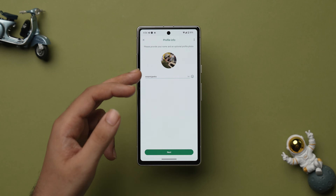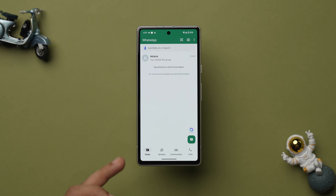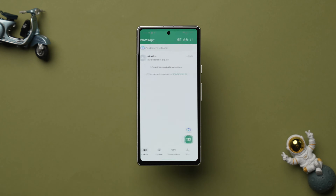Now complete the setup process — add your profile picture and name, then tap on Next. It will show an option to switch to the other number, and now you have two different accounts on the same phone. To switch back to your primary account, just tap on the three dots and tap on Switch Accounts. That's how you switch back to your primary account. This is the easiest method, but if it doesn't appeal to you or you haven't updated WhatsApp, there are other methods as well.